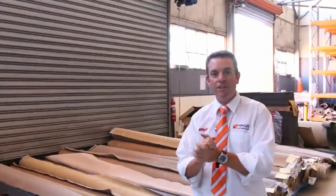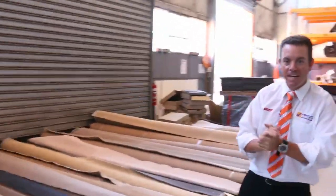G'day, I'm John from Vowles Auction and Sales. I'm here to preview tomorrow's carpet auction. It's Wednesday the 13th at 10am.